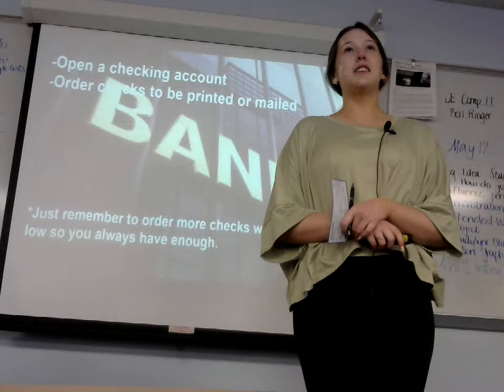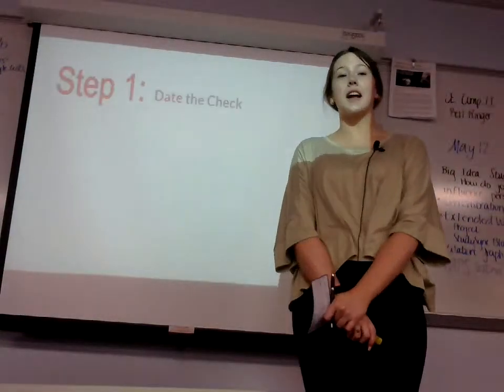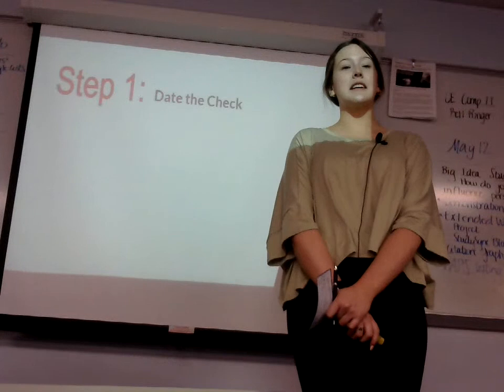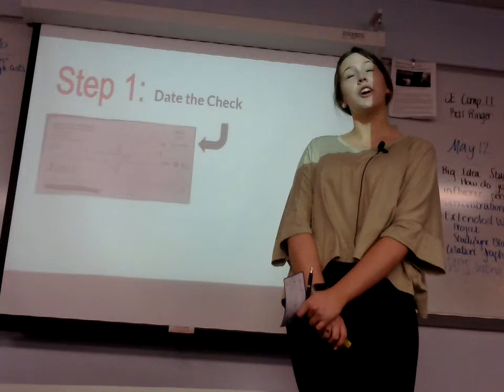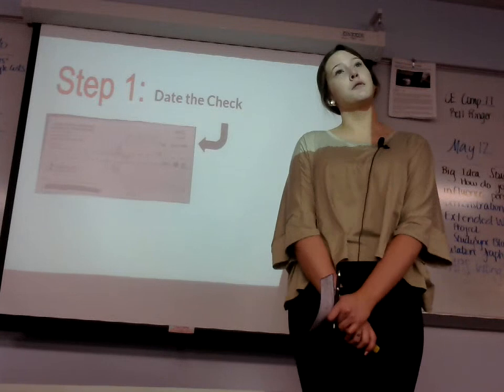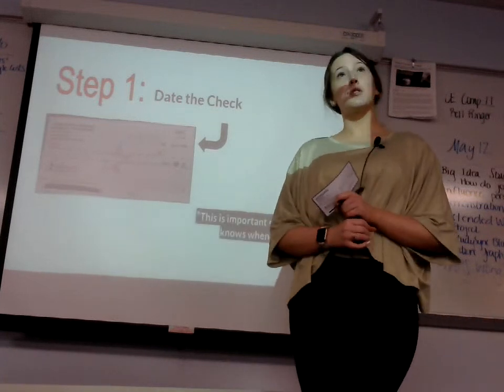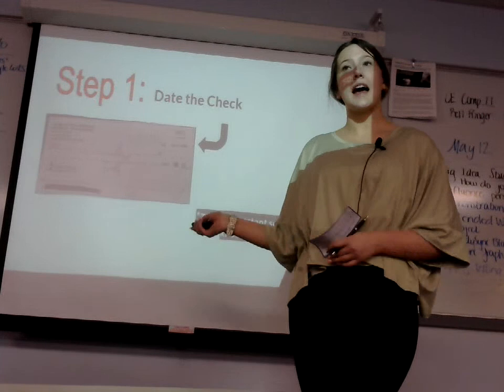Now, stepping into the steps on how to actually write a check — step one is to date the check. You will find the spot to date the check on the right-hand corner, and you should date it in month, date, and year format. This is important so the bank knows when you first wrote it and how long someone has had the check.